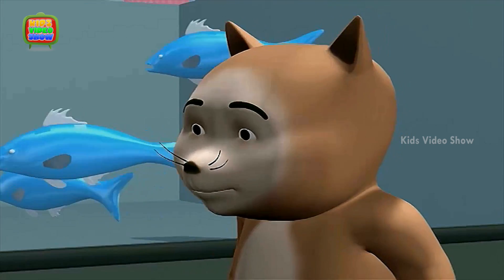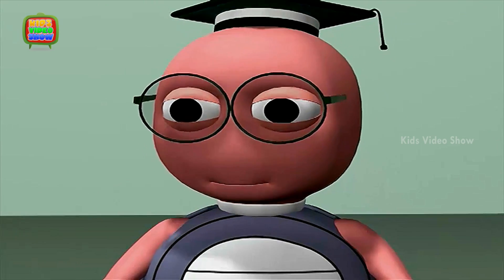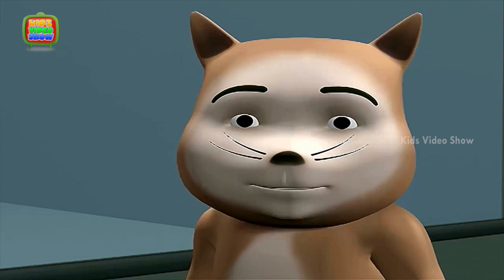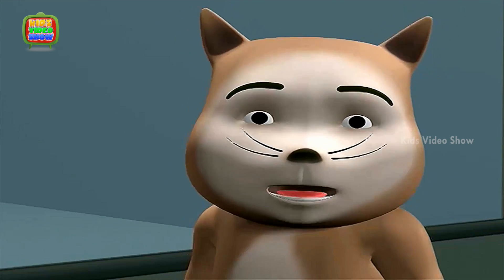Here's Professor. Let's ask him. Hello, tiger. Hello, cat. Are you enjoying your trip to the aquarium? Yes, Professor. We wanted to know why an octopus has so many legs.